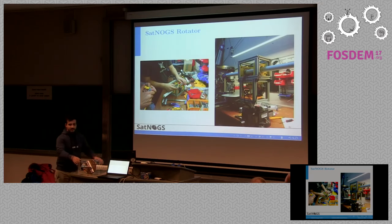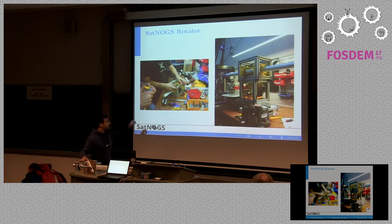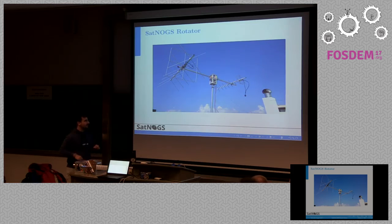This is our rotator — you can see it here. Most of it is 3D printed, and most of the parts can be found very easily in the market. Here you can see the manufacturing process. The hardware team has done an amazing job to get it in a very compact form. Here you can see it with two antennas in the sky of Greece. The two antennas operate in VHF and UHF bands, where most low Earth orbit satellites operate. We target mainly CubeSats, so that's why those frequency bands.